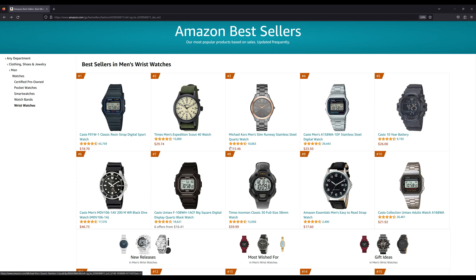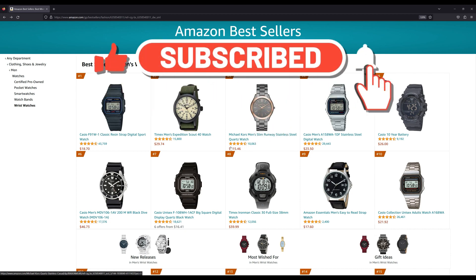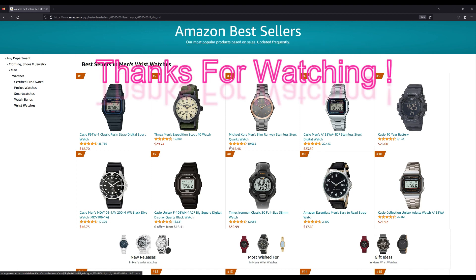Anyway, I thought it would be interesting to show you the list and provide my commentary on it. Hopefully you found the video interesting. If you did, feel free to leave a like, comment, or even consider subscribing, and hopefully I'll see you in another video.